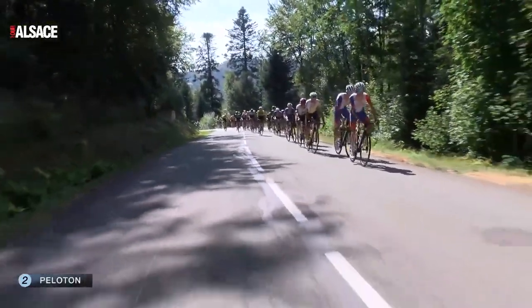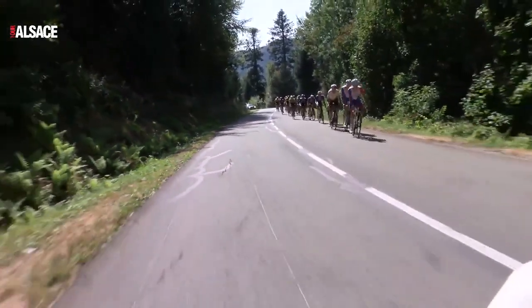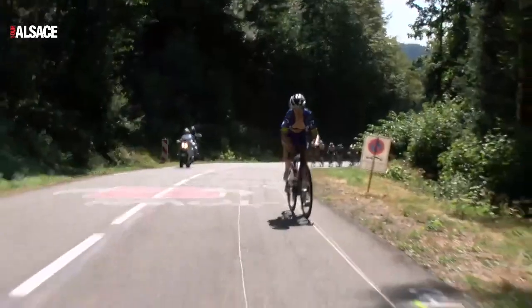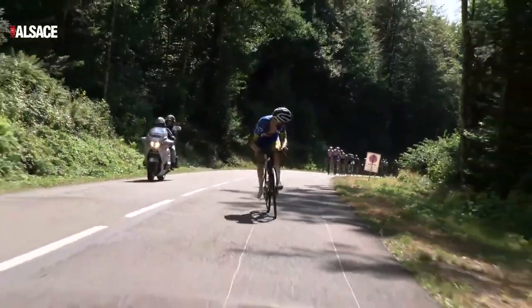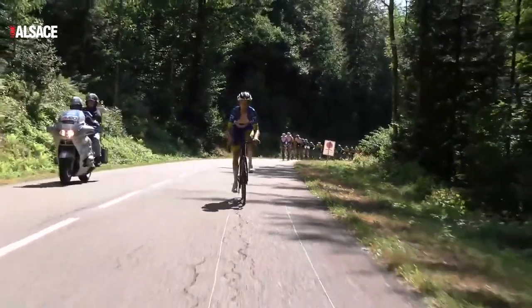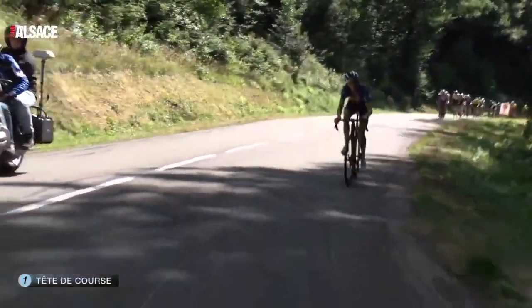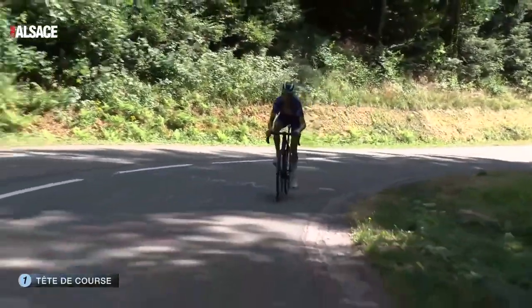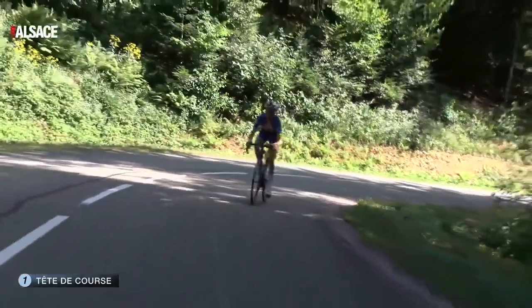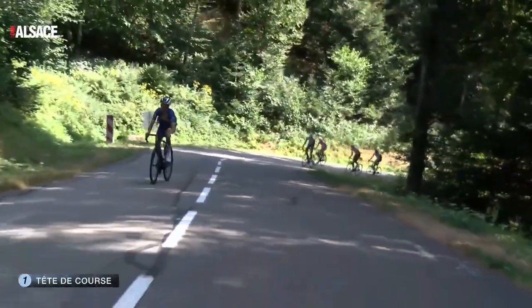You can see Finlay Pickering is on the front, pacing for his teammate, trying to get this back. His teammate is Ruben Thompson, who's a really strong Australian — he had some good results in the Giro as well. They're missing their strongest rider really, which is Lenny Martinez for the FDJ Continental team. He got 11th overall in the Tour of Austria and was super strong there. But Finlay Pickering is actually really strong and we're going to talk about him more once he attacks.